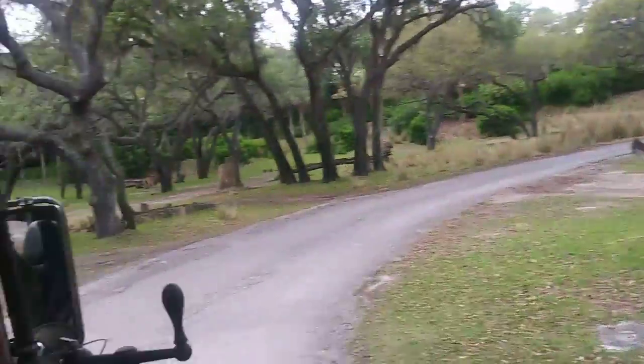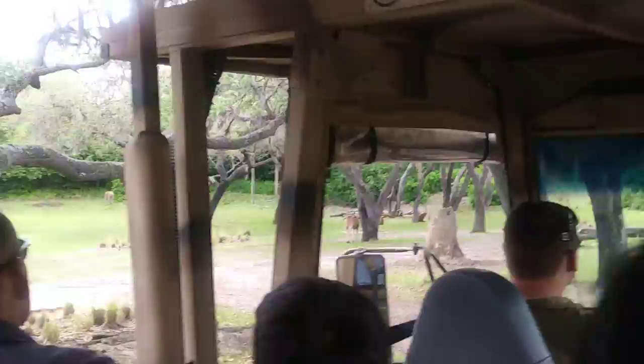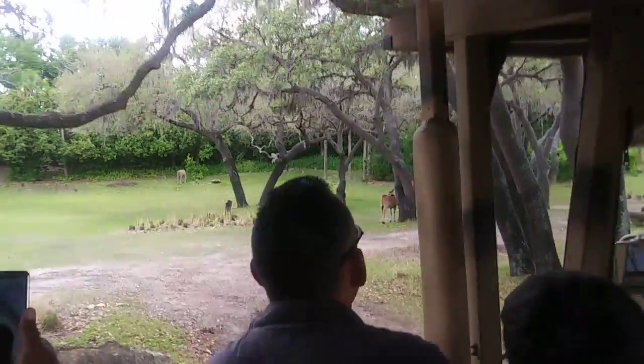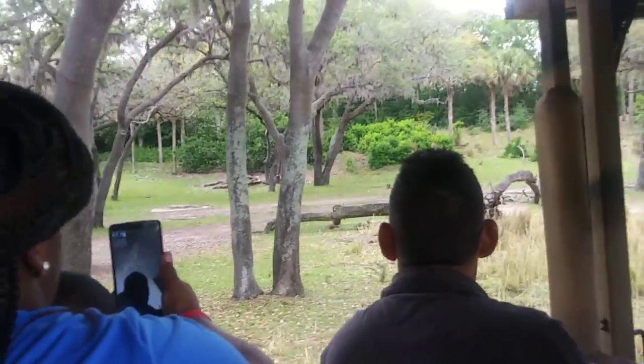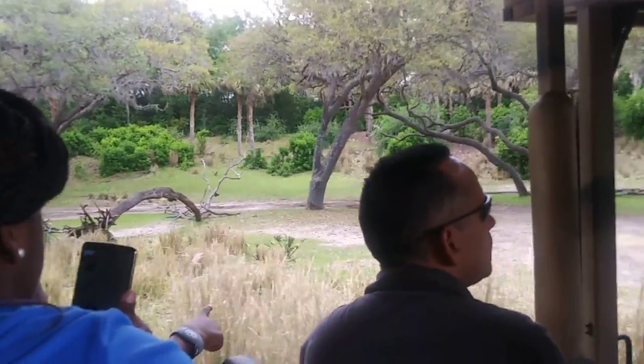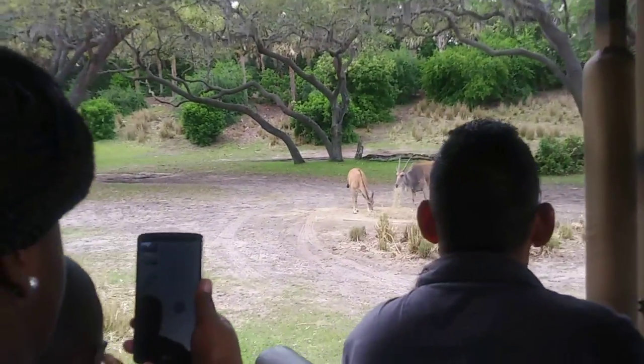Also ahead here to the left, the tan animals are elands — the largest antelope here in Africa. They can get about 2,000 pounds and can also jump straight up in the air eight feet high. Further back there to the left, the brown animals laying down are sable antelope. They are the official emblem of this reserve, and the darker their fur color, the more dominant they are.